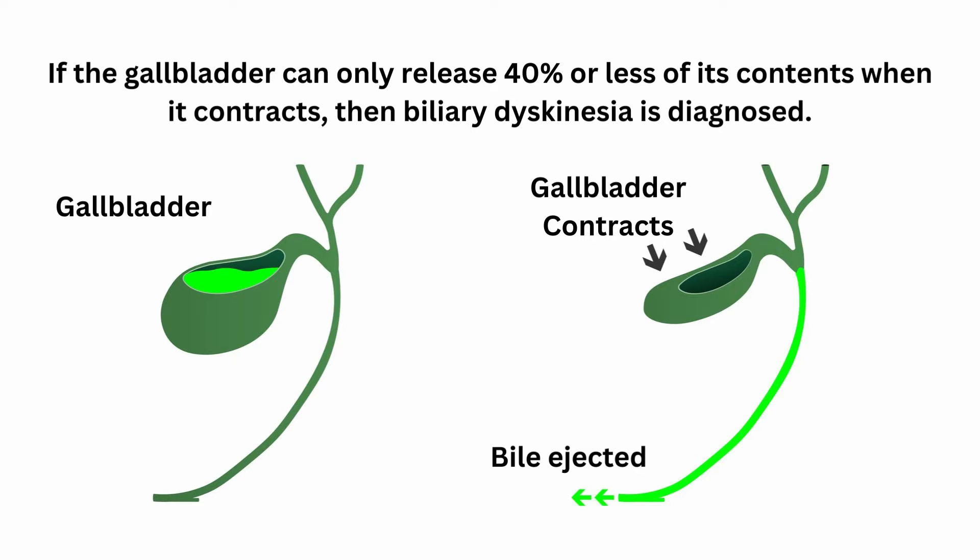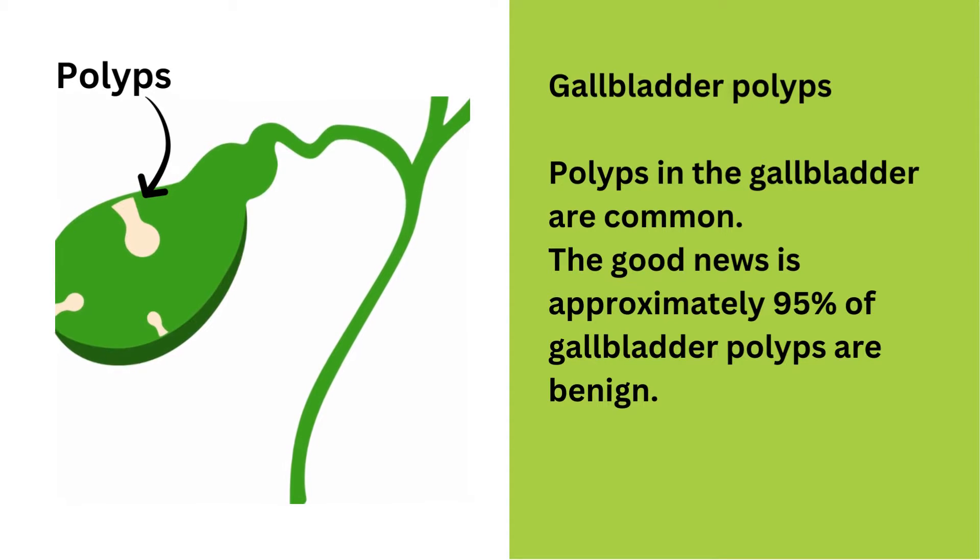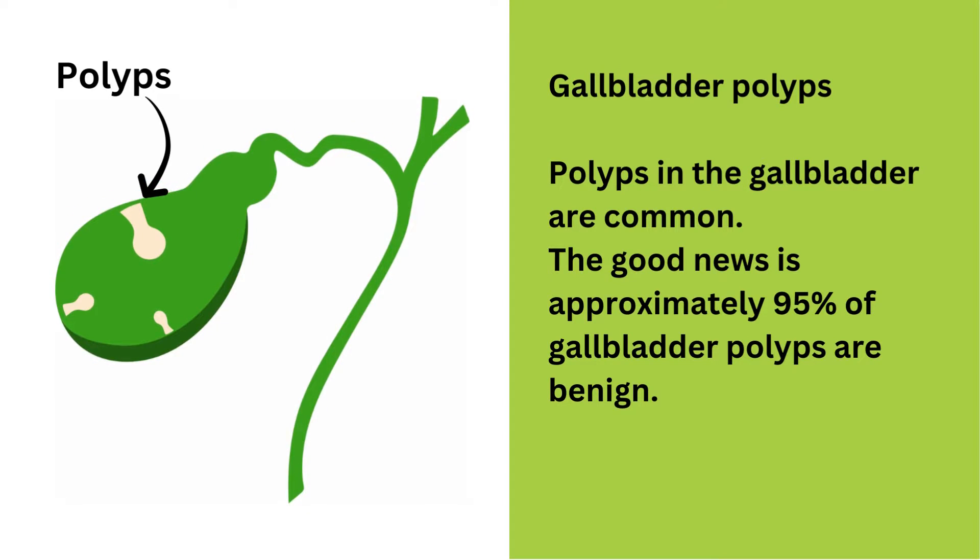It is not uncommon to see levels around 10%, which is very low. Now let's talk about gallbladder polyps. Polyps in the gallbladder are common. They usually do not cause any symptoms and are generally discovered incidentally during an upper abdominal ultrasound scan. Approximately 95% of gallbladder polyps are benign, meaning they are not cancerous. There is potential for them to become cancerous in the future, so it's best to be monitored.